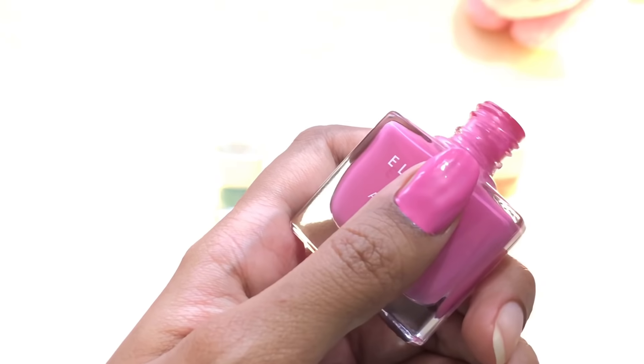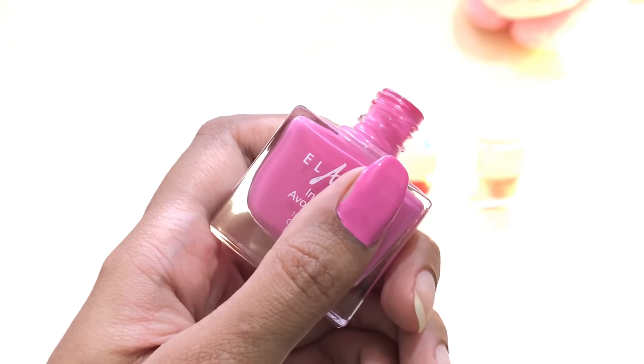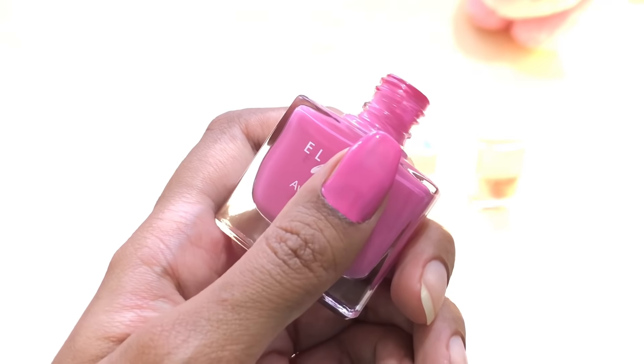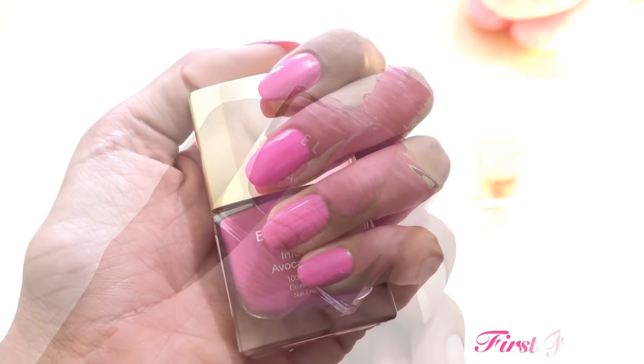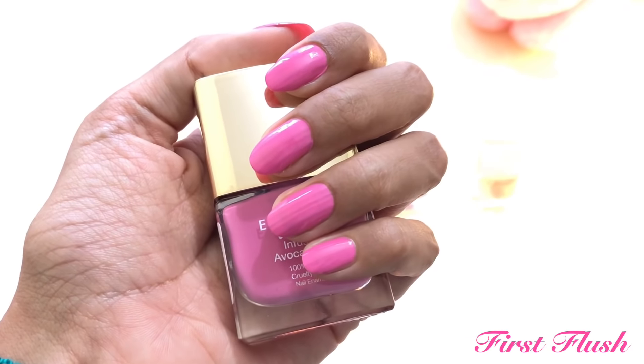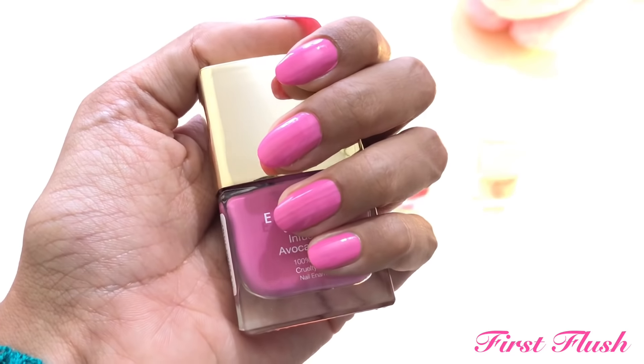The shades are also very Indian skin tone friendly, which means they will suit all types of skin tones no matter what your color is. They have about 40 shades but here I have only five. This first color is called First Flush and this is my most favorite color.